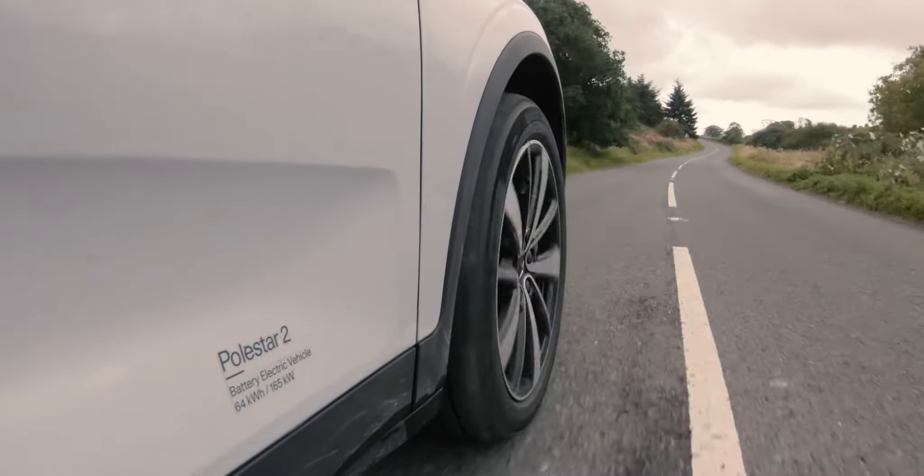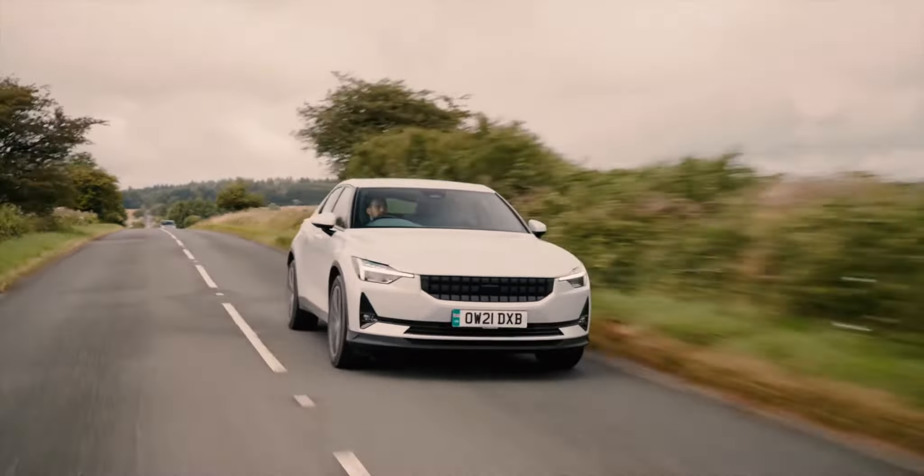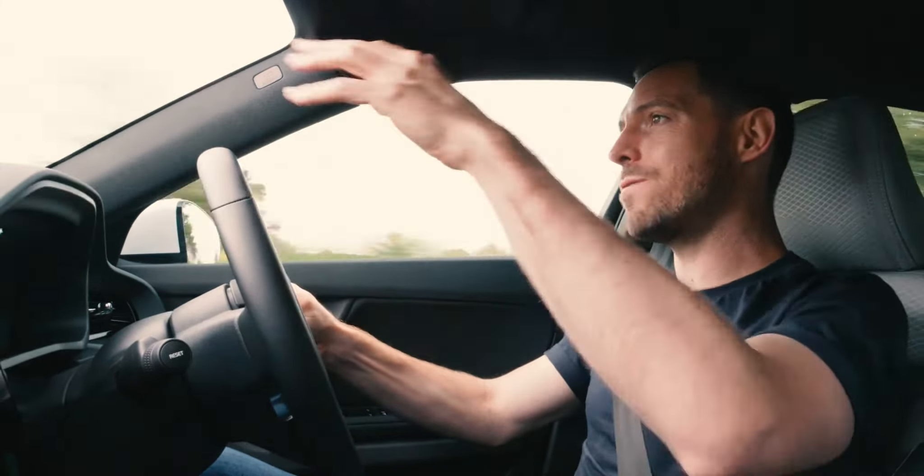One of the first things you notice is the ride quality. This car doesn't have the performance pack, which means it doesn't have the optional Öhlins dampers. Those Öhlins dampers give the Polestar 2 quite a taut, controlled ride. Without them, the ride quality becomes really plush — comfortable, serene and calm. Not quite limousine-like, but it's not far off. This is an effortless, calming and soothing car to use every day. It's also quiet — a little bit of road and wind noise at motorway speeds, but overall super refined.